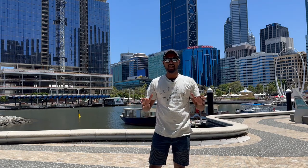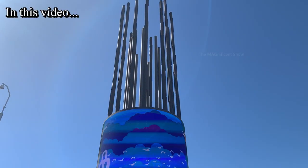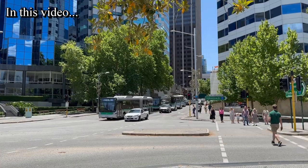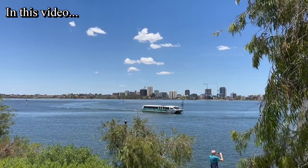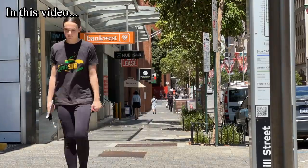Good day everyone, my name is Mahilan and welcome back to our channel. In this video, I am in Perth City, Western Australia, and today we are going to go for a city tour around this beautiful city. Perth City is the capital city of Western Australia with a population of just above 2 million.